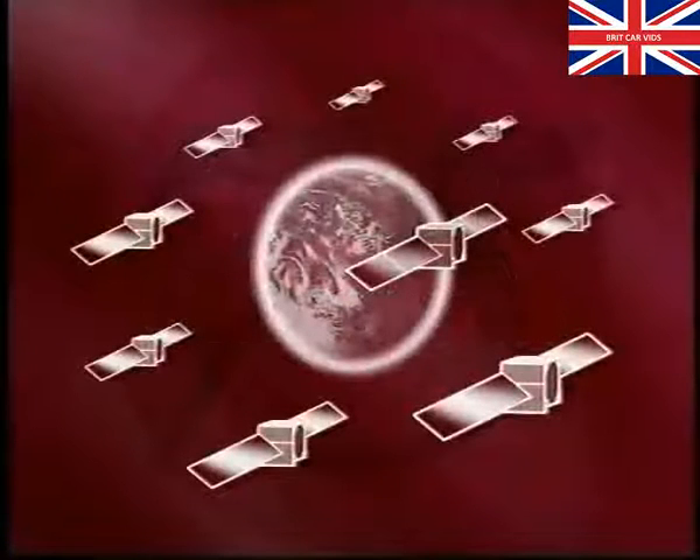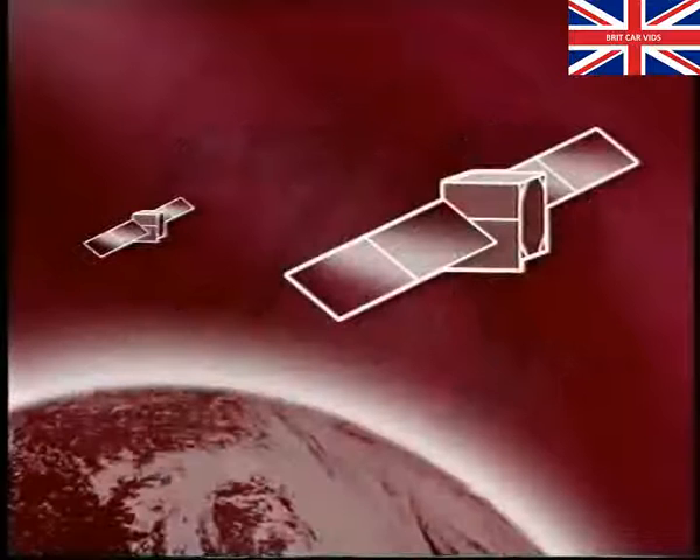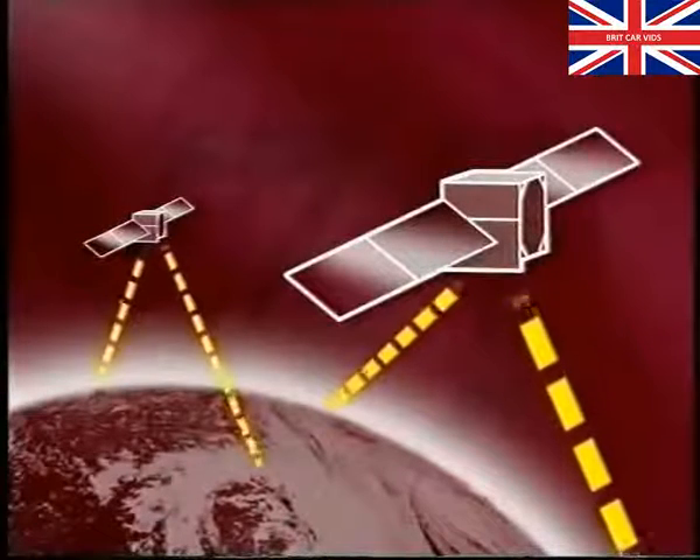The GPS uses satellites which are owned by the American military forces. There are 24 satellites in total, and because they are placed strategically around the world, only 5 to 11 of them can be seen from a single point at any one time. Each satellite transmits a radio signal containing the satellite's latitude, longitude and altitude, together with date and time.